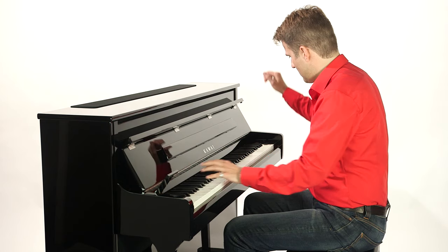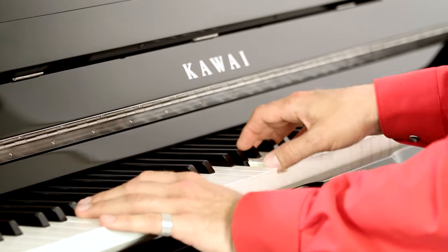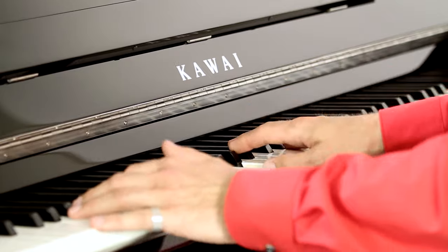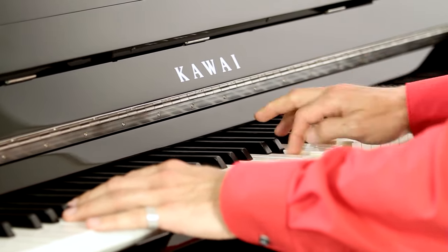The extraordinary quality of the piano sounds is complemented by other instruments, including electric pianos, organs and strings. The sound library encompasses 80 sounds, 12 of which are acoustic pianos.